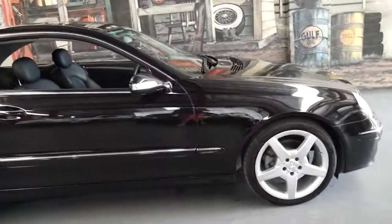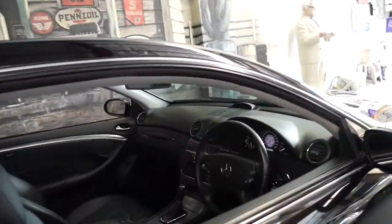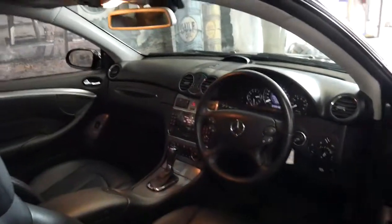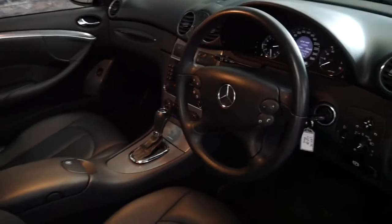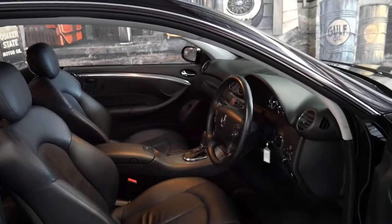This car has been optioned with the five-spoke AMG wheels and it's actually in very good condition. It does have a sunroof and it's done 115,000 kilometres since new. It also has its full service history and two remote keys.